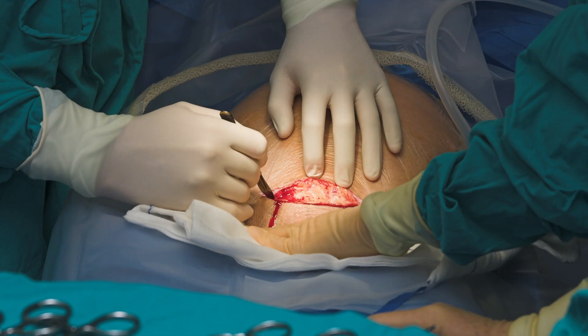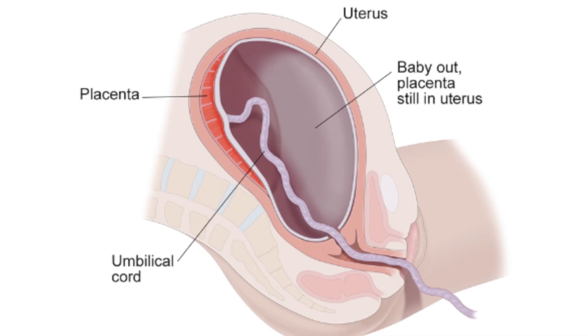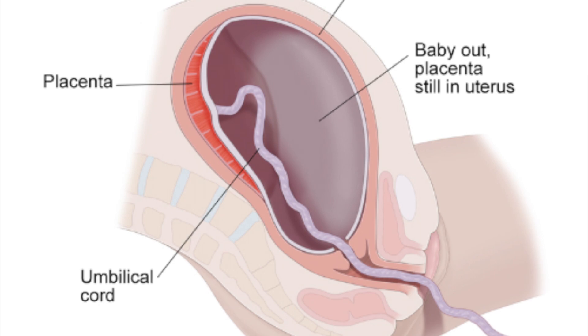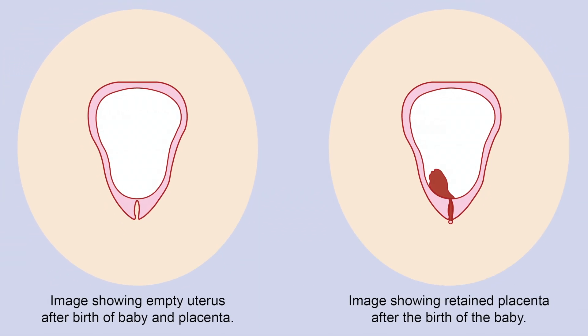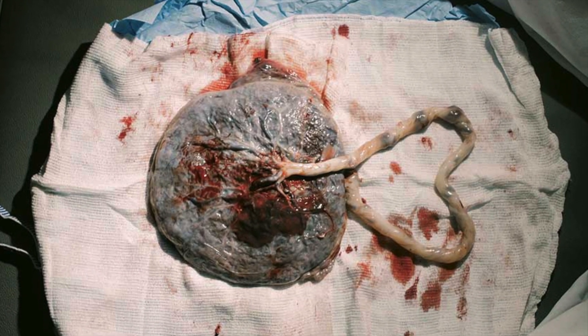If your baby was born via c-section, your healthcare provider removes the placenta through the incision used to deliver your baby. In rare cases, part of the placenta may stay in your uterus after delivery, which can cause bleeding, pain, and infection.